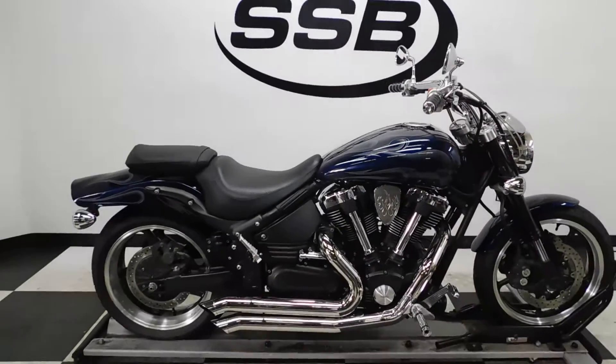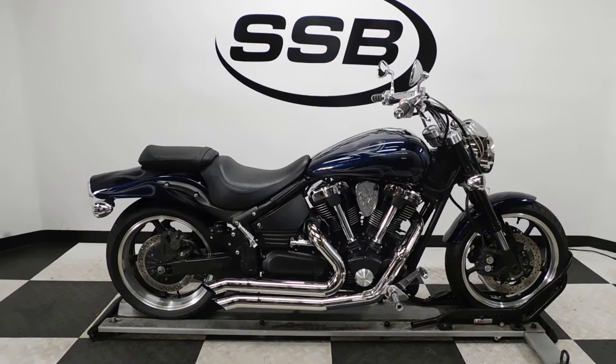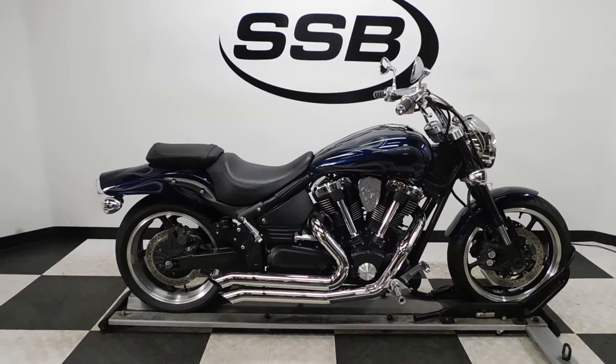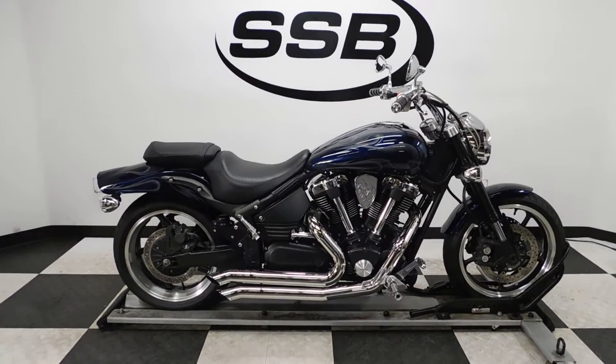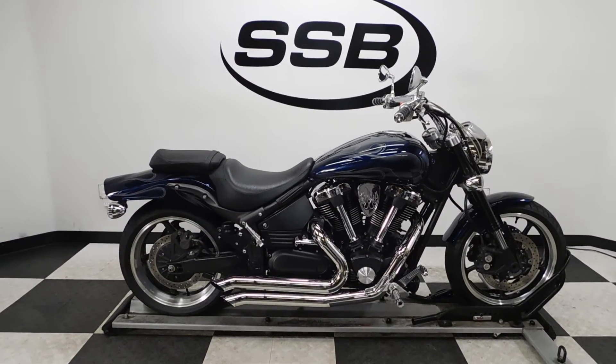This Warrior 1700 will be going through our pre-sale inspection and will also come with our 30-day, 1,000-mile limited warranty. As long as you own this bike from us, you will get a discount on parts, labor, and accessories. Thank you for shopping SimplyStreetBikes.com.